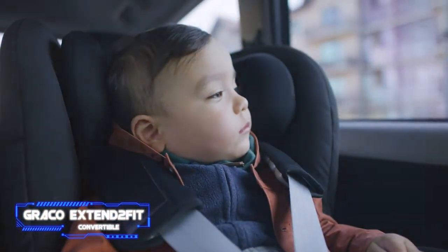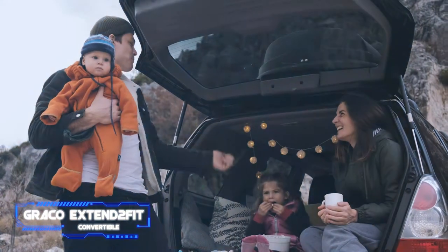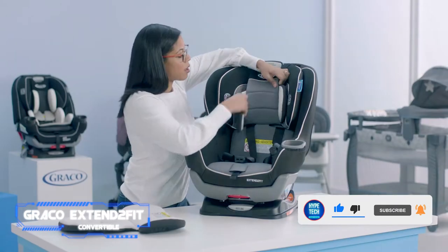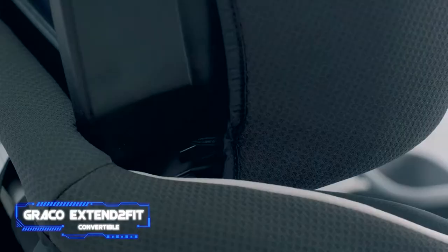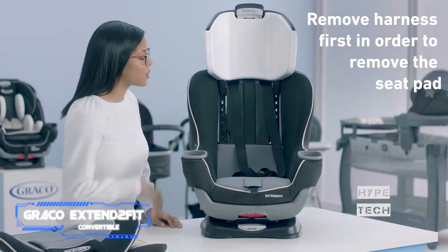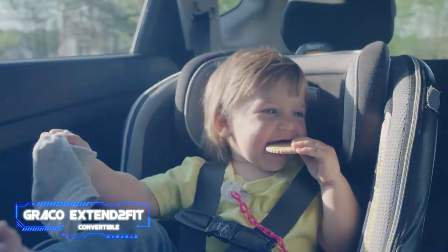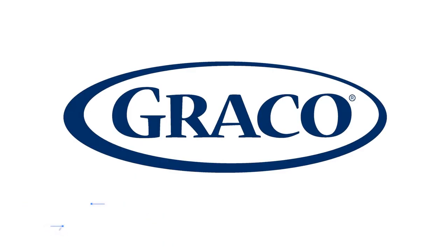Number 1 is the Graco Extend2Fit convertible car seat. It offers easy installation, thoughtful features, and great value, but most importantly it excels at keeping your child comfortable while rear-facing — the safest position for young children — for longer. Many large toddlers struggle to stay rear-facing because they feel squashed, but the Extend2Fit addresses this with an extension panel that pulls out to provide five inches of extra legroom in rear-facing mode. Kids can remain rear-facing until they reach 50 pounds, the highest capacity of the seats tested.